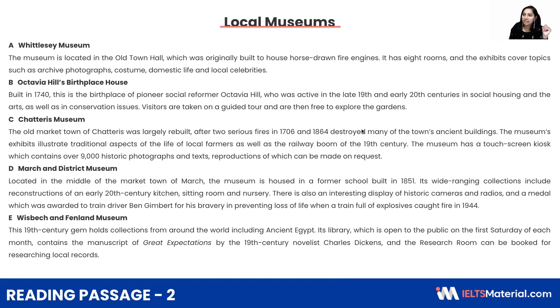I hope you have done the task properly. Now let's see what different keywords I identified, to give you an idea of what you should also select. Old Town Hall, horse-drawn fire engines, eight rooms, topics like photographs, costume, domestic life and local celebrities. 1740, then Octavia Hill, 19th and 20th centuries, conservation issues. Guided tour, and free to explore the gardens.